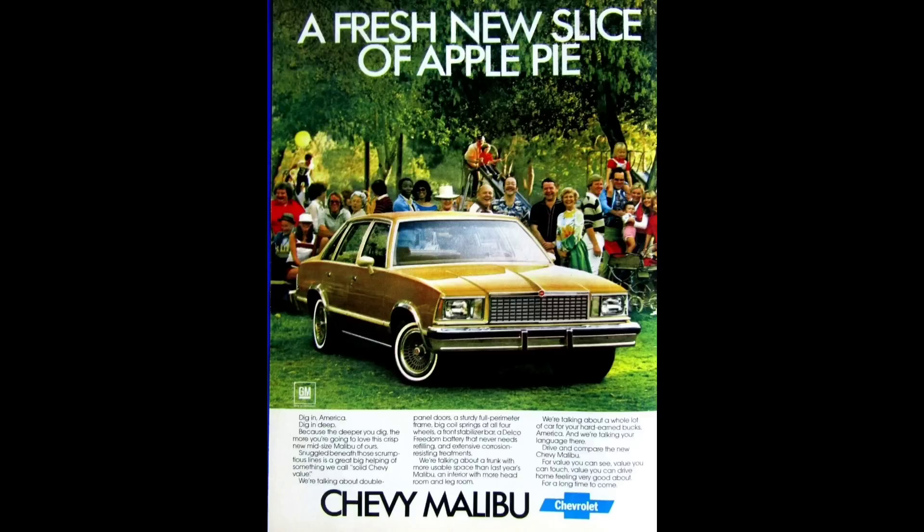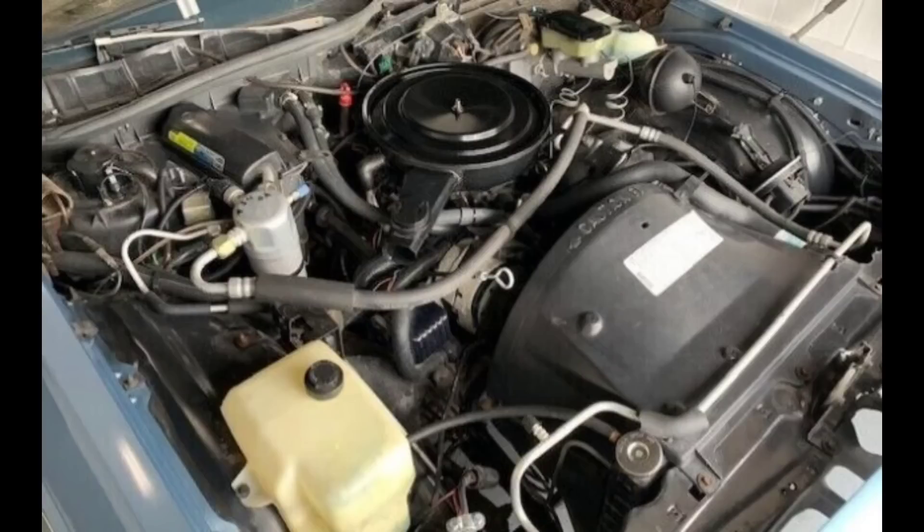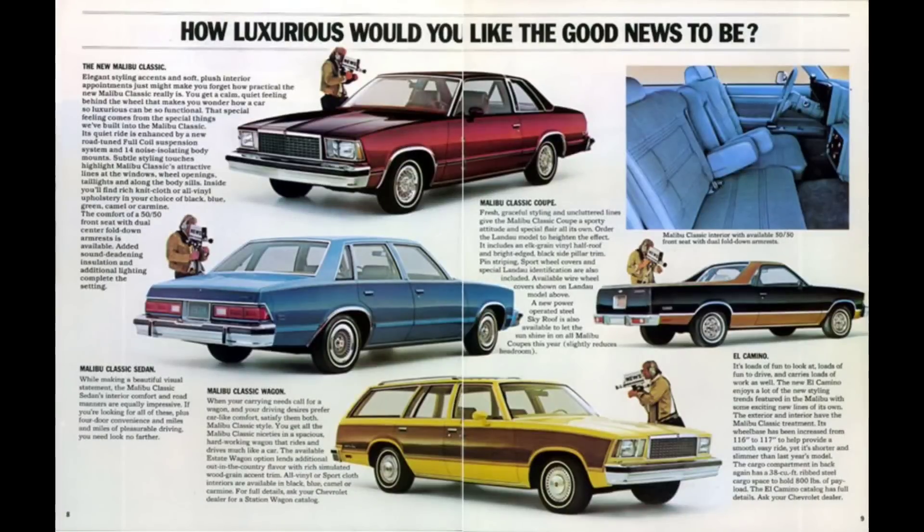It was based on the Chevrolet small block V8 motor, sharing the same 4.4-inch bore spacing and 9.025-inch deck height. Many of the internal pieces were interchangeable as well. It was rated at a ridiculously low 95 horsepower and 160 pound-feet of torque. It had an 8.2 to 1 compression ratio and a bore size of 3.5 inches, with a stroke of 3.48 inches, which it shared with the V8 small block family.